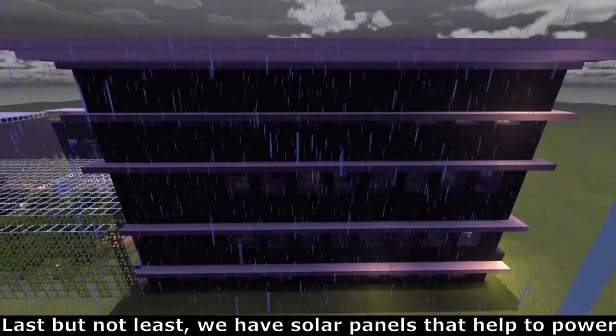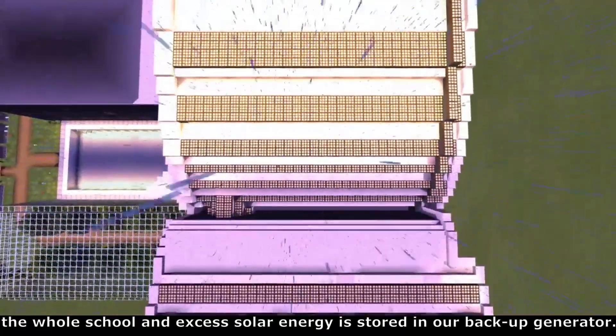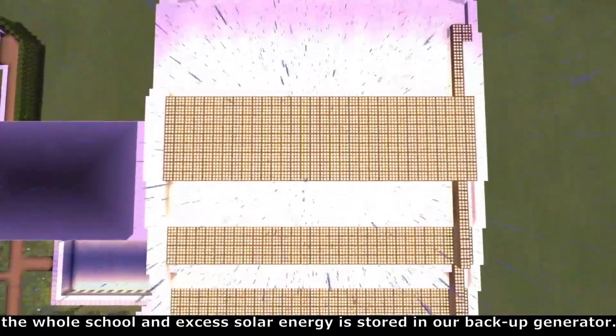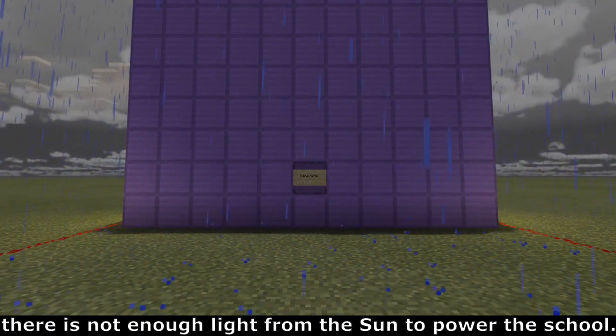Last but not least, we have solar panels that help to power the whole school and excess solar energy is stored in our backup generator. The backup generator kicks in only when there is not enough light from the sun to power the school.